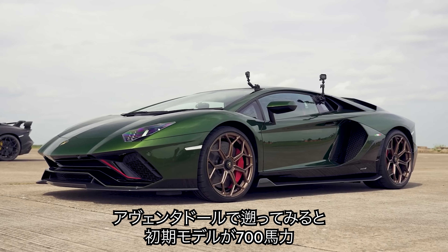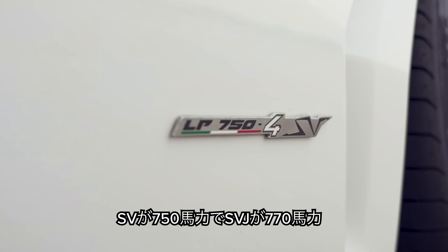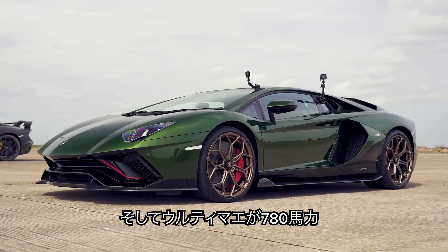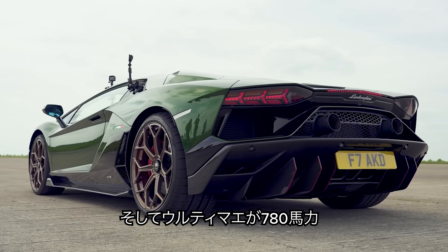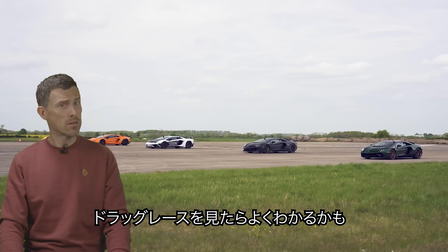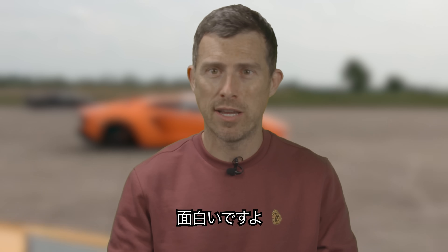Lamborghini being Lamborghini, over the car's lifetime the power output will steadily increase — they do it with all their models. Even with the current Aventador, it started off with 700 horsepower, then they released the SV with 750, then the SVJ came with 770 horsepower, and now the final one, the Ultimae, has 780 horsepower. Now, how would you like to see me drag race all those cars? If you want to, click on the pop-out banner up there — I'll find the link in the description below. It's an epic race.